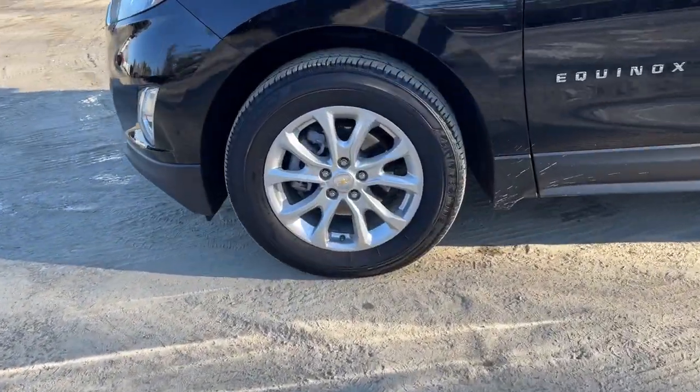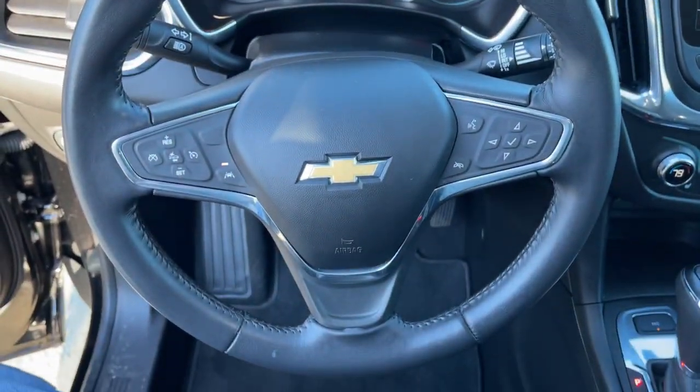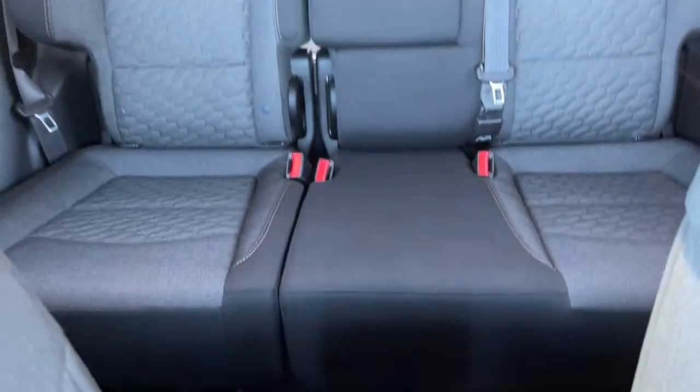These are just some of the great options this vehicle comes with: navigation system, aluminum wheels, electronic stability control, Bluetooth, trip computer, power windows, bucket seats, cruise control, four-wheel disc brakes, and power steering.